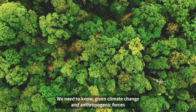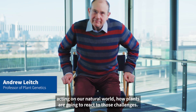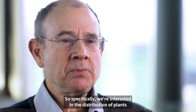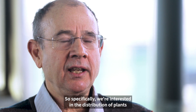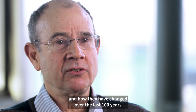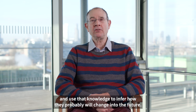We need to know, given climate change and anthropogenic forces acting on our natural world, how plants are going to react to those challenges. Specifically, we're interested in the distribution of plants and how they have changed over the last hundred years, and use that knowledge to infer how they probably will change into the future.